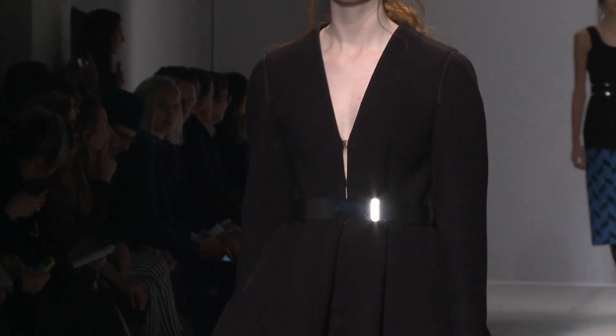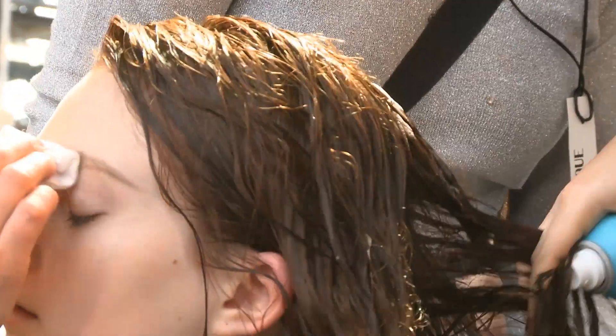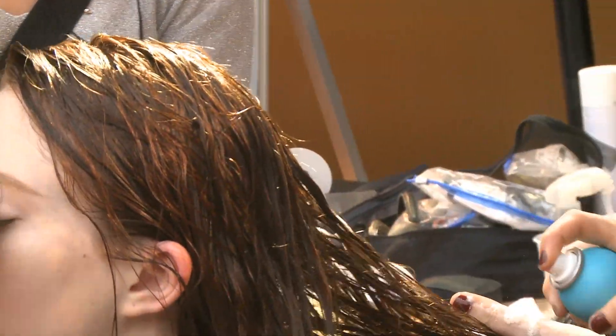We're at the end of a month of shows and we're getting a lot of girls in with completely destroyed hair. We're using Moroccan oil today to create the look and the hair is so thirsty it's just drinking up the moisture.